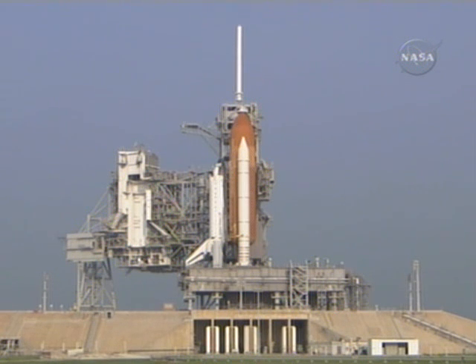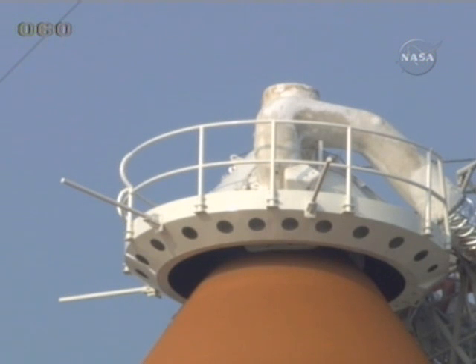Everything is on track, there are no technical issues. Both the liquid hydrogen and liquid oxygen are held in propellant storage facilities at launch pad 39A.